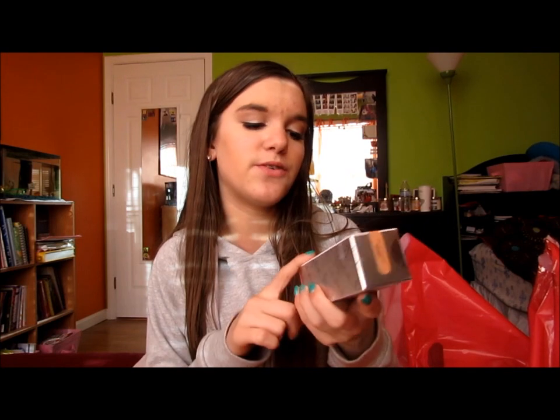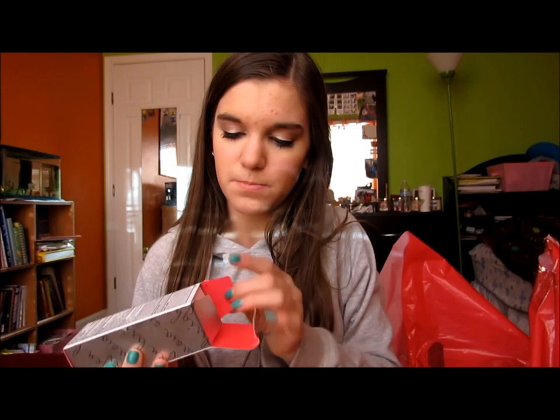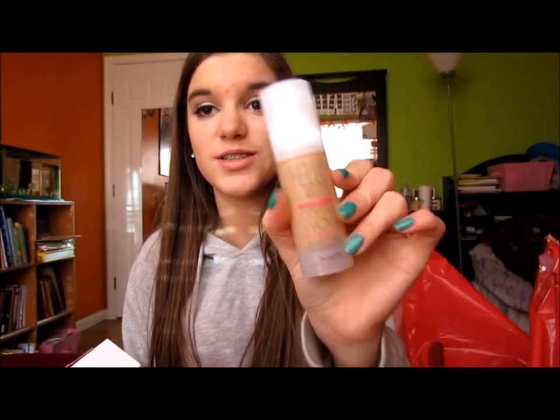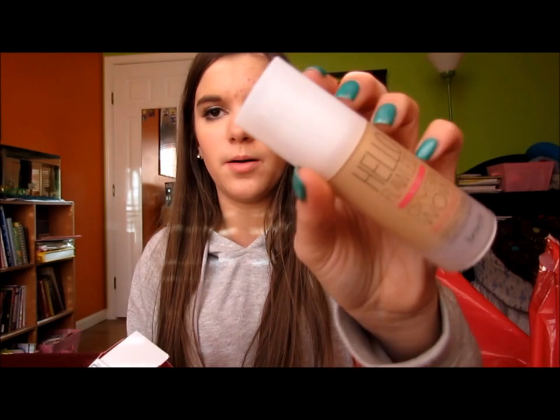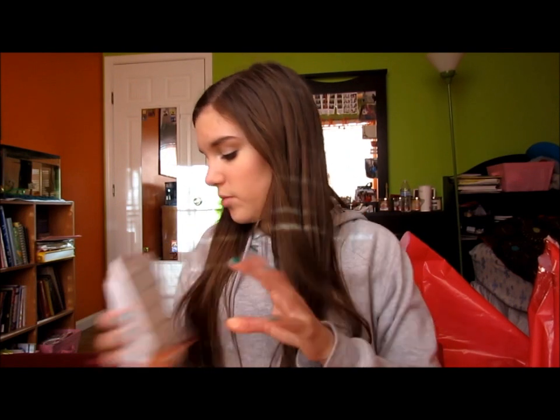I used the Benefit Hello Flawless Oxygen Wow today and this is in I'm So Money Honey, which is like the cutest name ever. I love Benefit's packaging — it has a pump and I really like this. I'm wearing it today and I really like it. It's not heavy, it's not cakey, and it gives pretty good coverage.